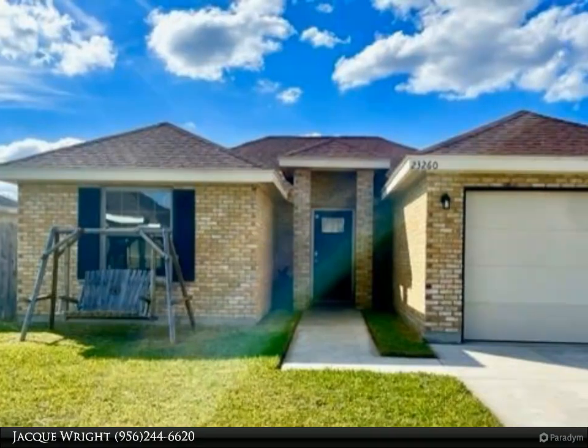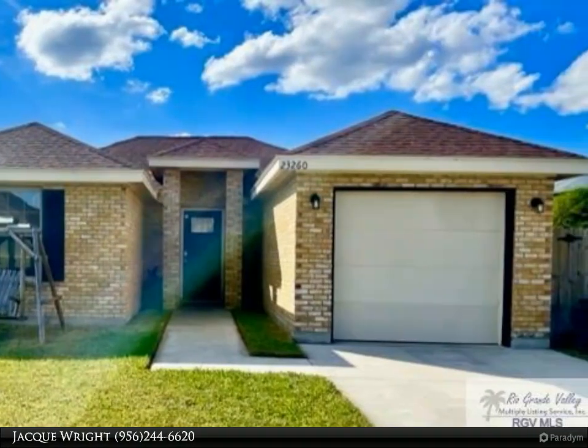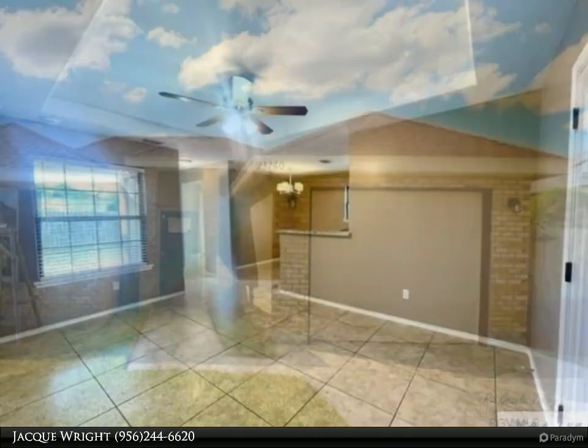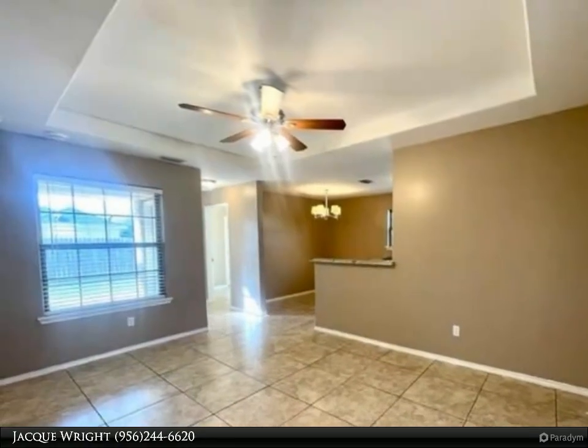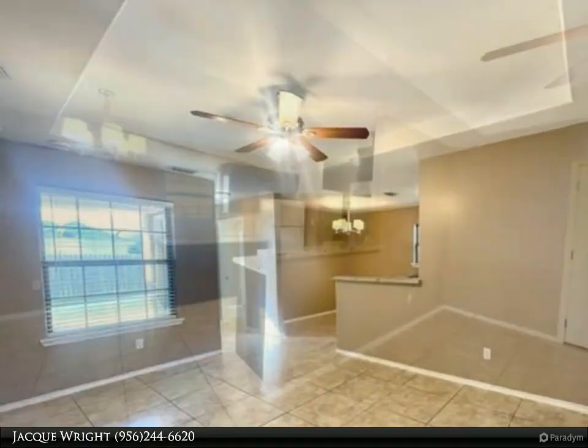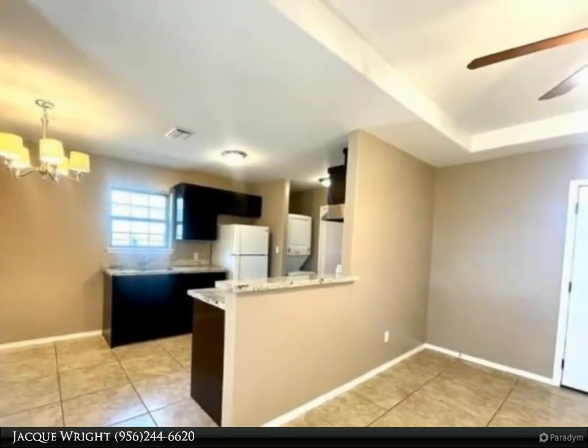This Harlingen Homes property video is presented by Jacques Wright. Beautiful and well-maintained four bedroom, two bath, one car garage brick home. This home features tile flooring throughout, ceiling fans, granite countertops, conveying appliances, and fresh paint.